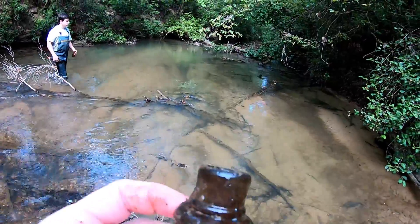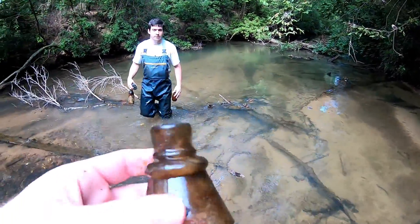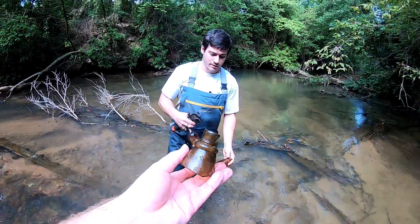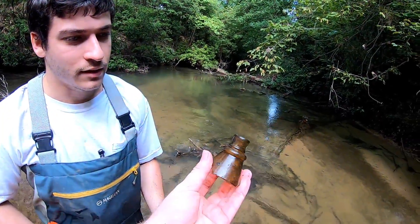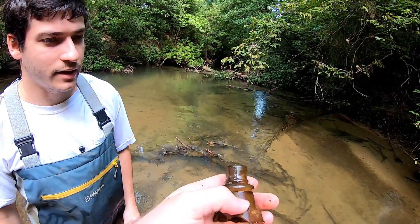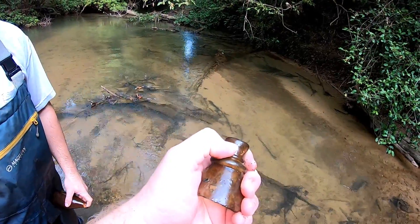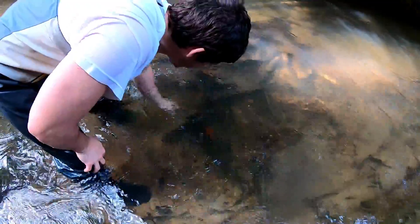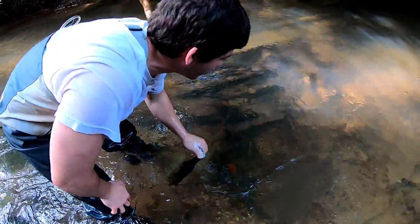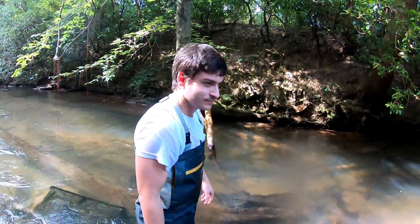Check out this ink bottle I just found. Look at that top, how crude it is. The bottom's gone and it's pretty thin. And while he's over there finding that, you're over there finding beers? Look at the top on that thing — probably a 1880s, 1890s. Look at the seam, it goes all the way to there, but then it looks like it's applied right there. It might be old, but that's screw top — right next to probably a 130-year-old barrel.